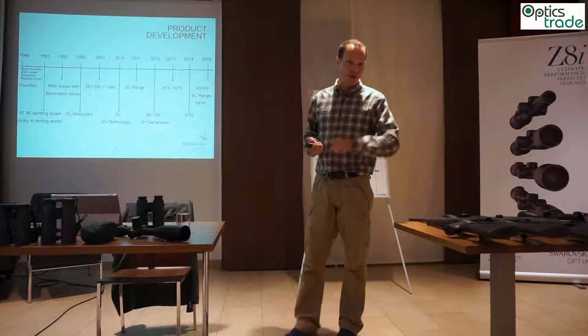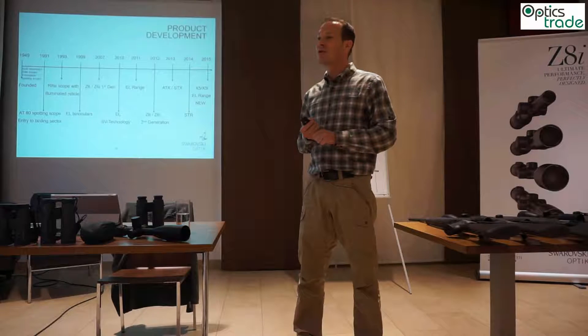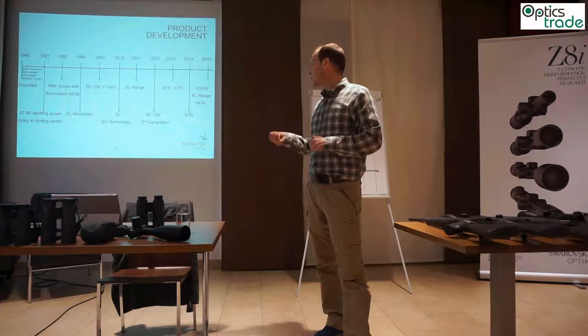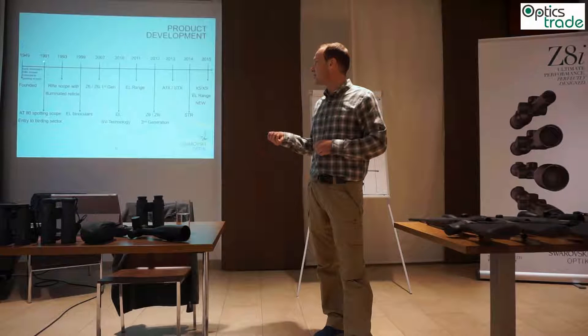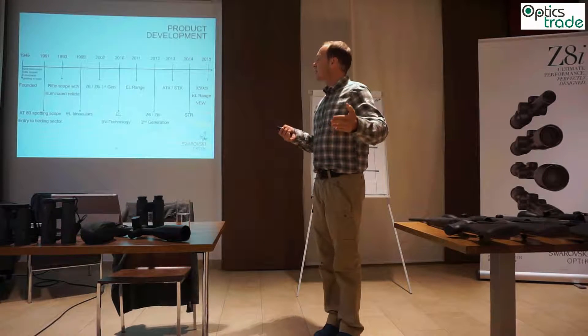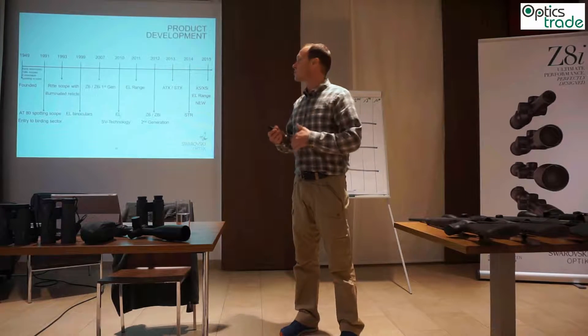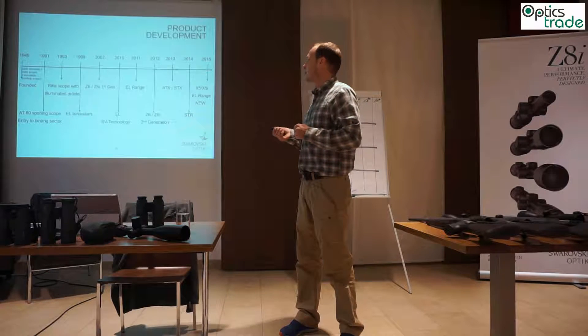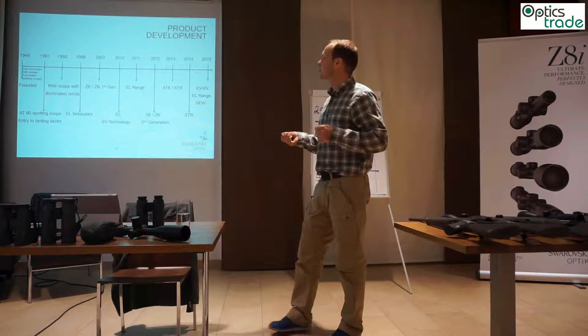From time to time we also invented products, so a short look at the product development of our company. It all started, as said, in the year 1949 with the 6x30 binocular, and after that we invented rifle scopes, spotting scopes, and several different products — coming closer to the present day.